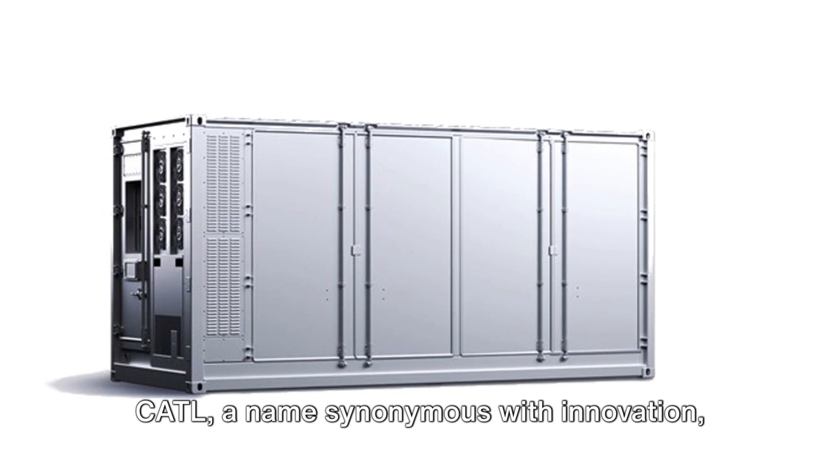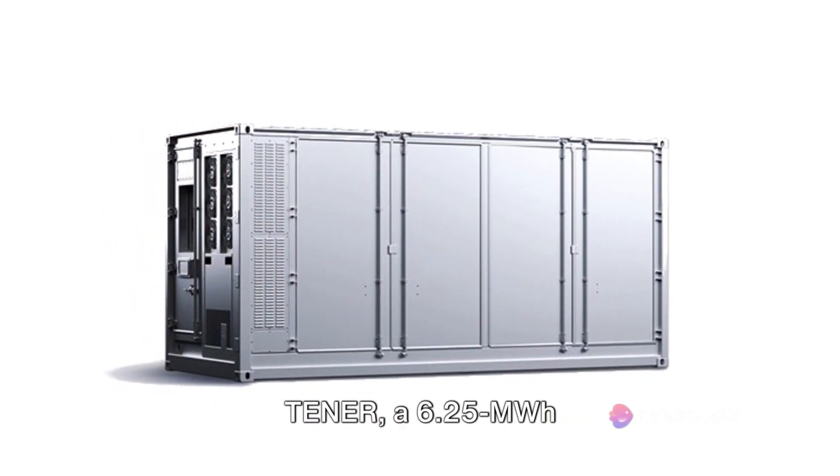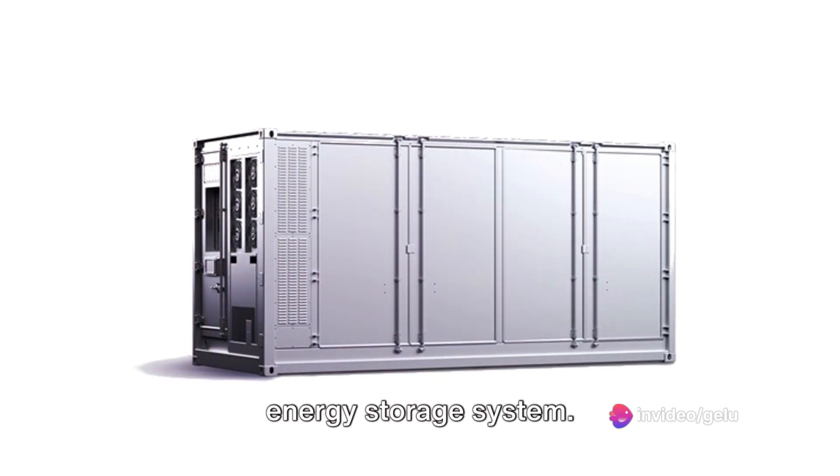Cattle, a name synonymous with innovation, has rolled out its latest masterpiece: Tenor, a 6.25 MWH energy storage system.